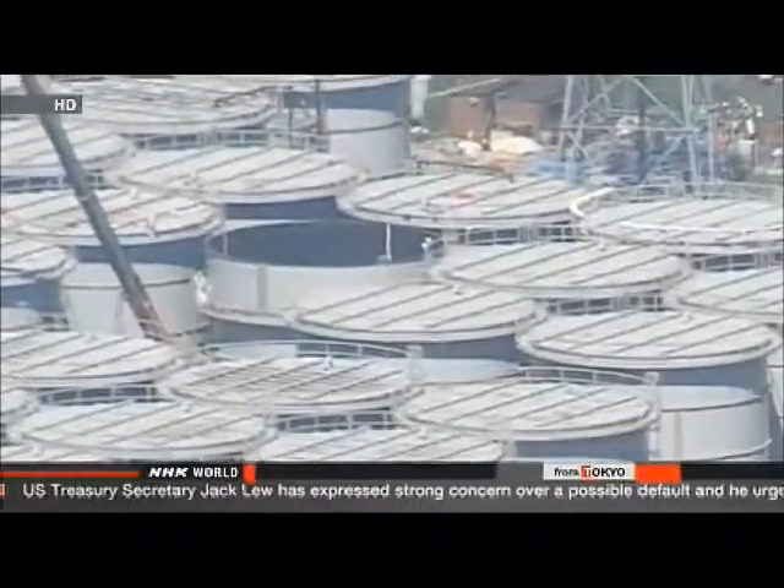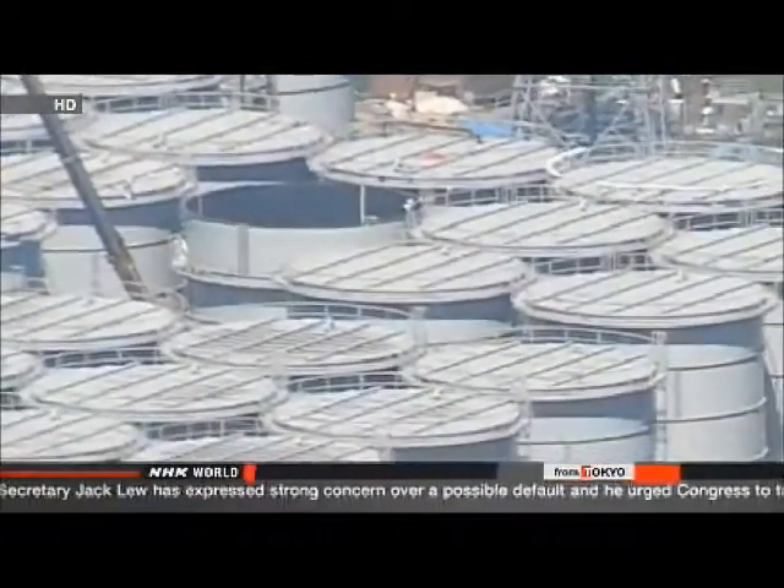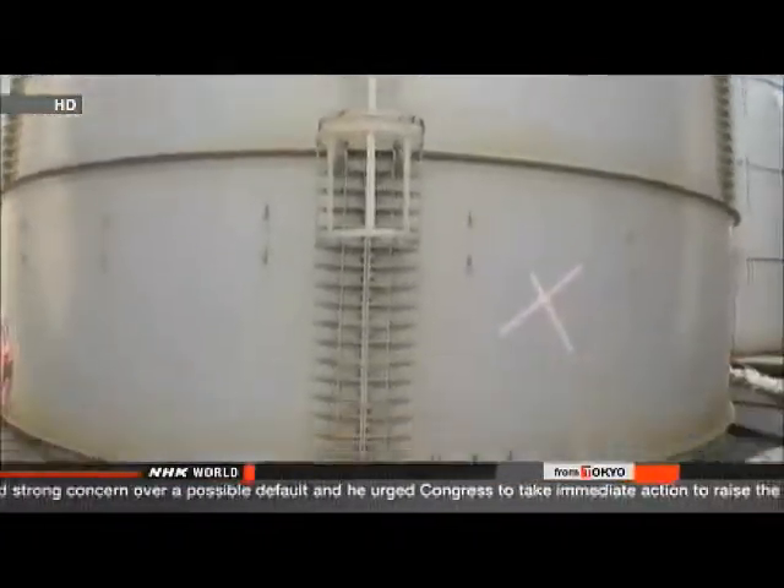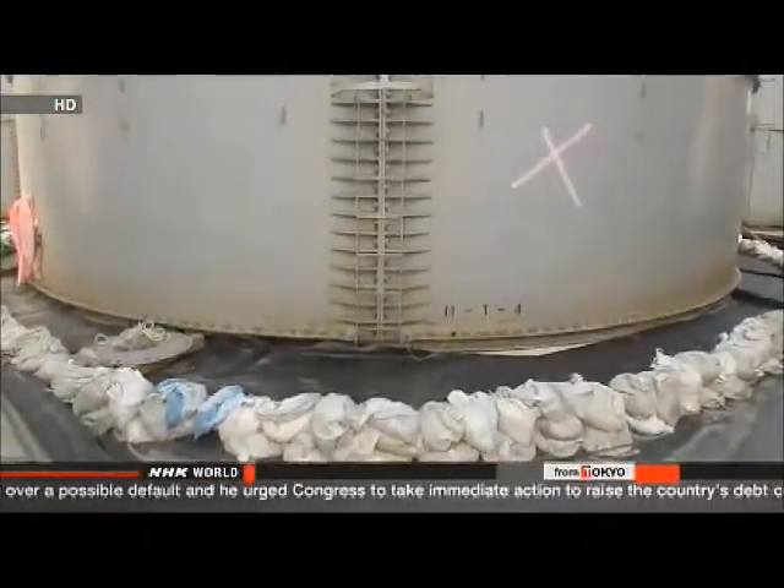They say they'll examine the tank to identify where the leak occurred. They say the work could take several days, and about 350 similar tanks are installed on the grounds of the plant.